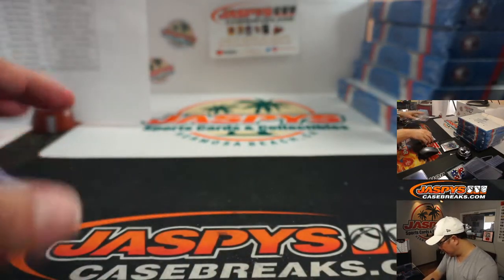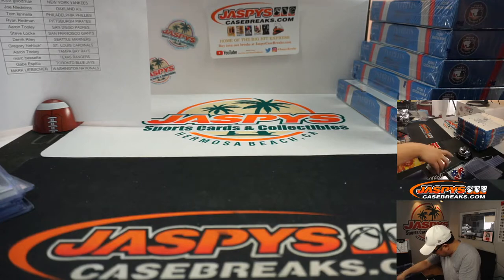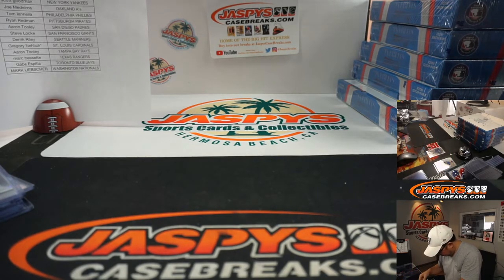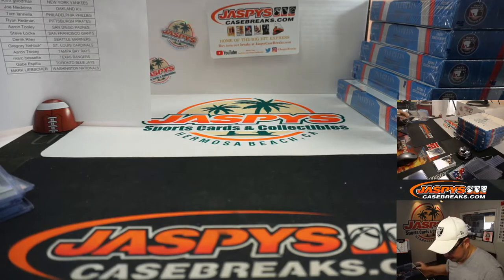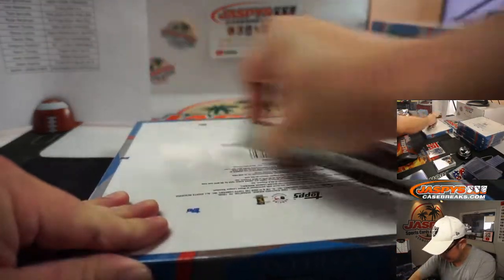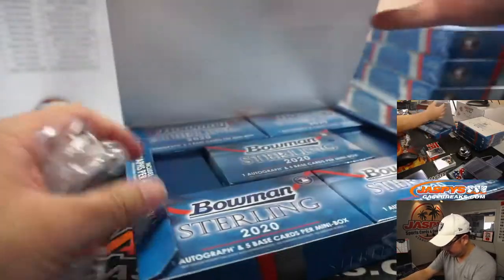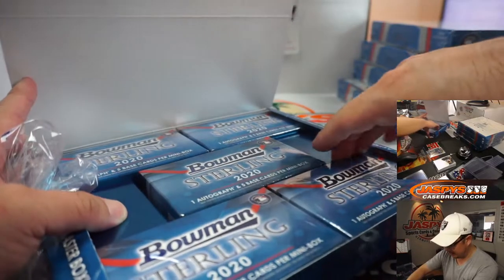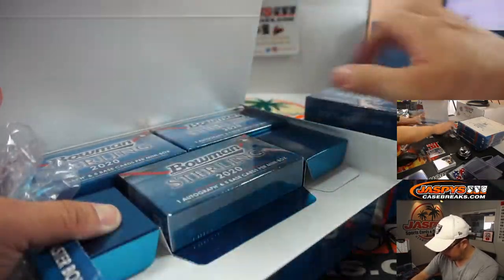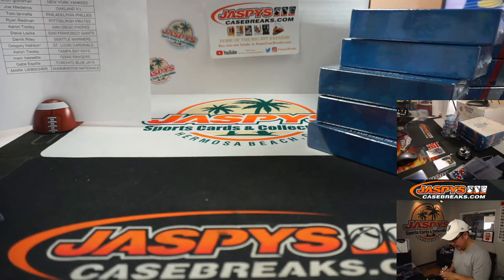All right, so there you go. Let me separate these out a little bit here — these cards will go right here, numbered cards will go right here. Once again, all cards ship in this, so if you see it, it'll ship. If you're watching live and there's a specific guy that you PC or something like that, that you want me to sleeve up for you, just let me know in the chat.